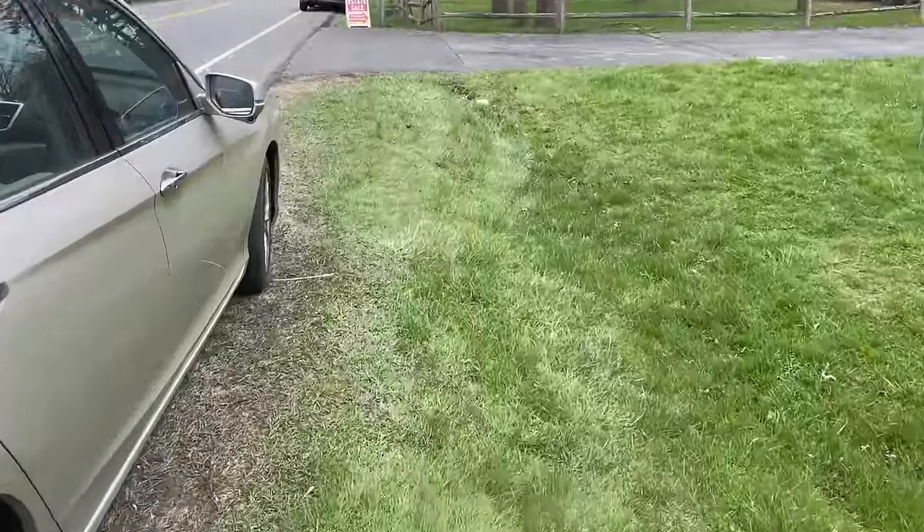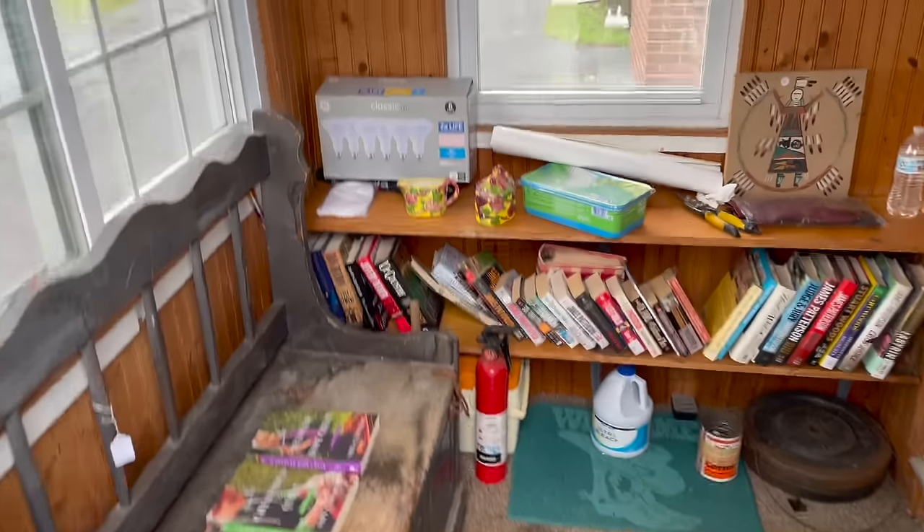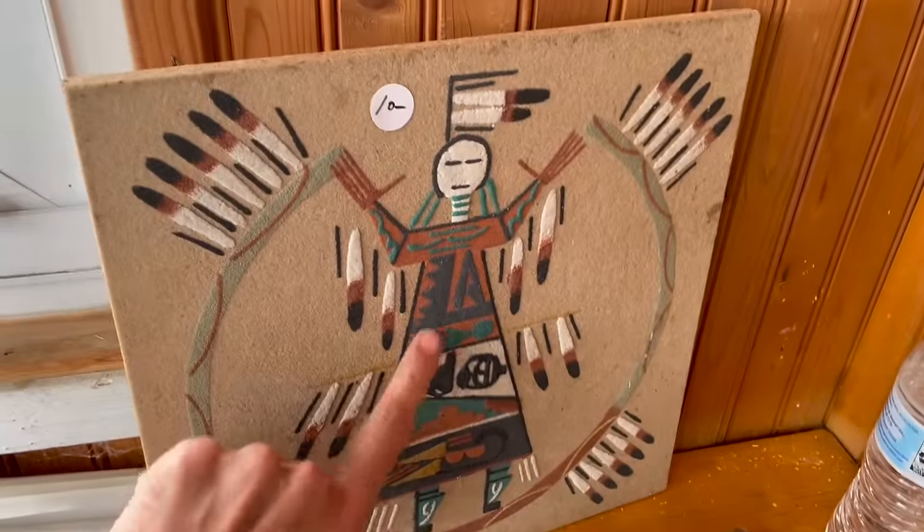Today is Friday, estate sale time! I hope everybody's having a good weekend. I'm gonna get inside and see what I can find to resell. I parked down the street — I love this estate sale company. Oh look at that, I believe that's sand art.